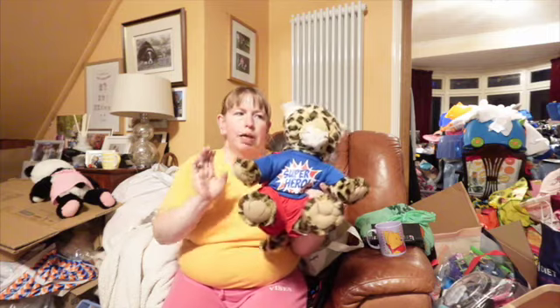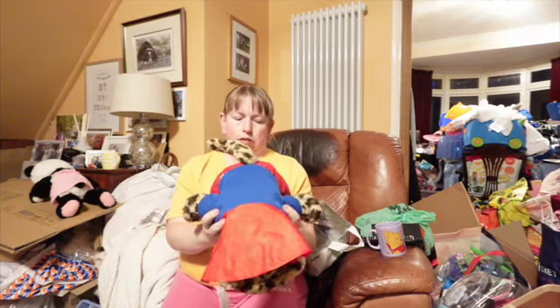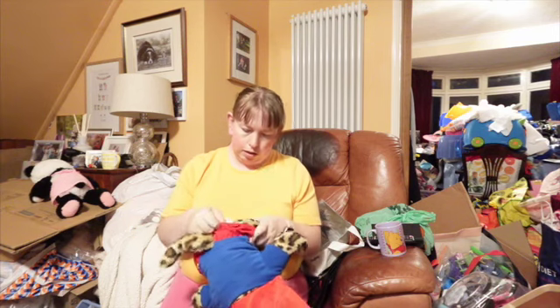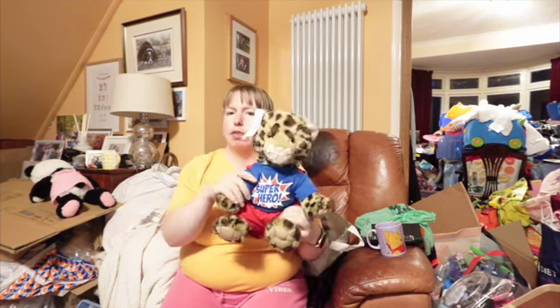This Build-A-Bear Cheetah I paid a fiver for because he's retired. I don't know if he's anything special — it's not the one I really, really want to find.